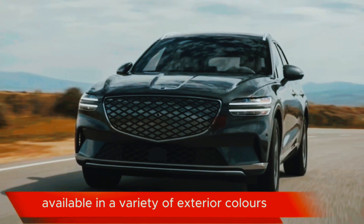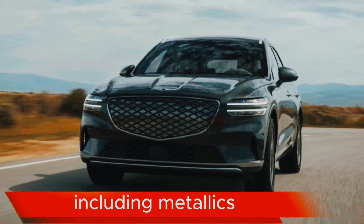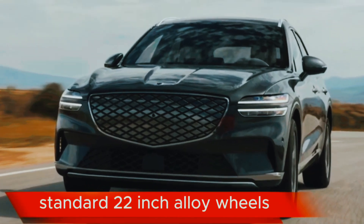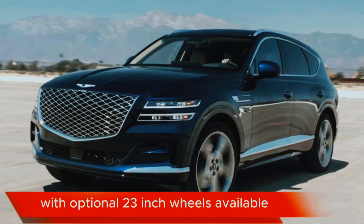Available in a variety of exterior colors, including metallics, pearls, and solids. Standard 22-inch alloy wheels, with optional 23-inch wheels available.